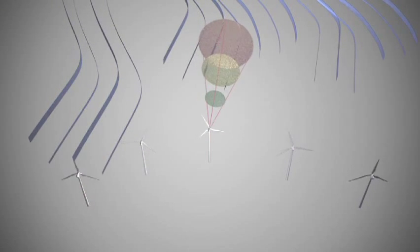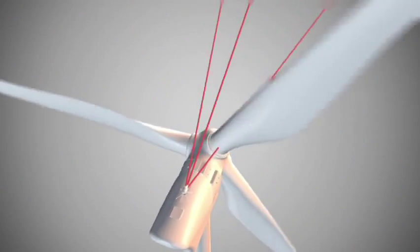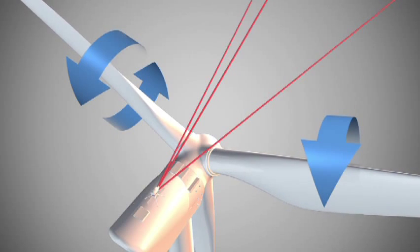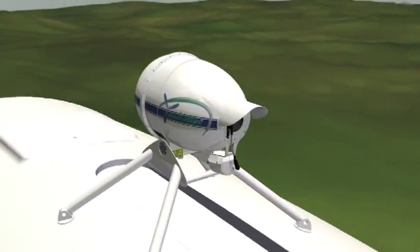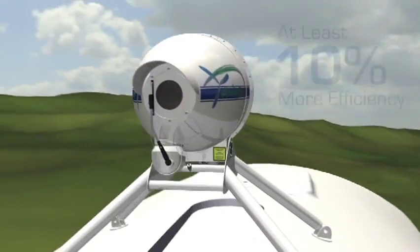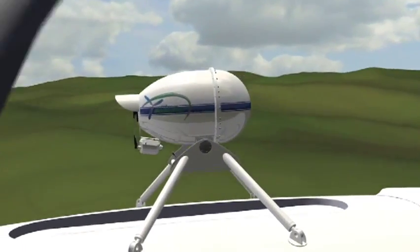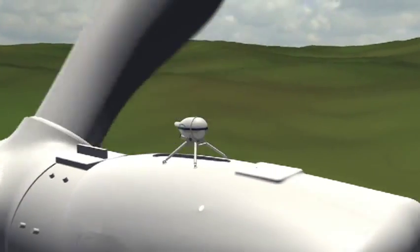This critical wind data is then used to proactively control the turbine, adjusting both yaw alignment and blade pitch as the wind direction changes or wind gusts arrive. Current tests have shown a power output increase of over 10%, a groundbreaking improvement, which also translates into significantly less wear and maintenance issues for the turbine owner.